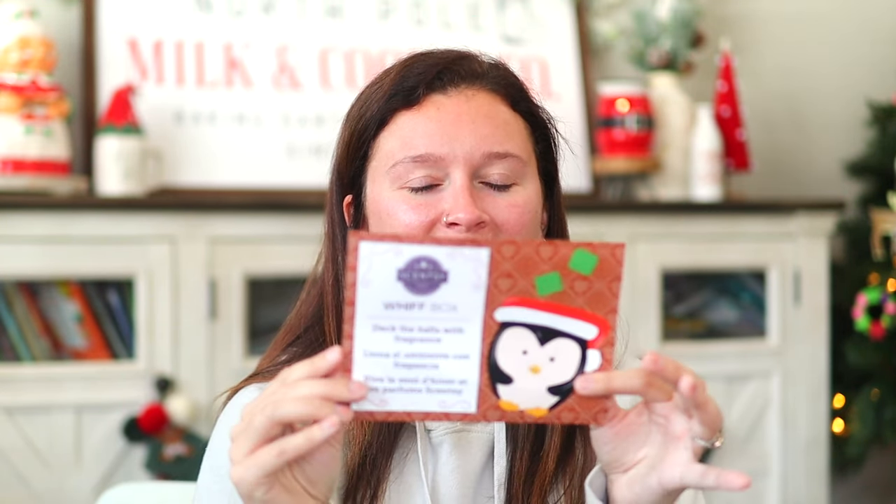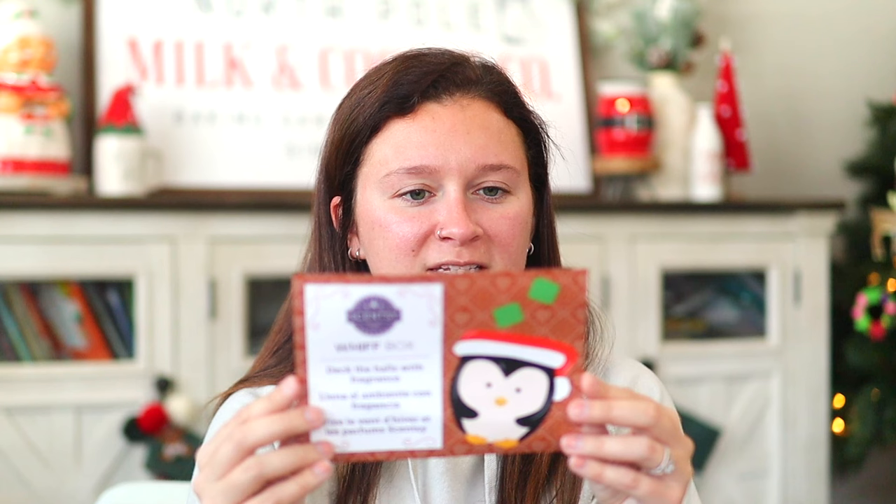Let's look at the pamphlet. This is 'Deck the Halls with Fragrance.' The Whiff Box includes a little picture of Tux and it says: 'We've included festive fragrance and the cutest mini warmer, only available this season in your November Whiff Box. These specially selected products are just what you need to embrace the spirit of the most wonderful time of the year. Share your unboxing moment with hashtag Scentsy Whiff Box at Scentsy on Instagram and Facebook.'